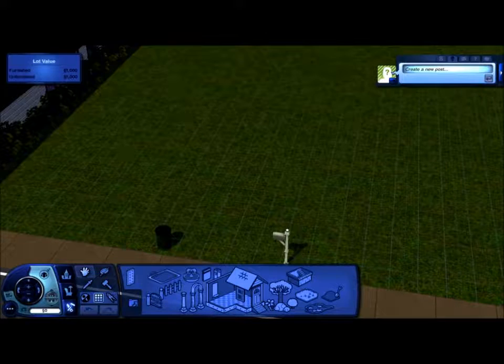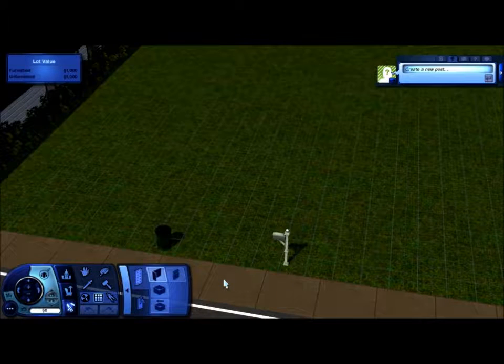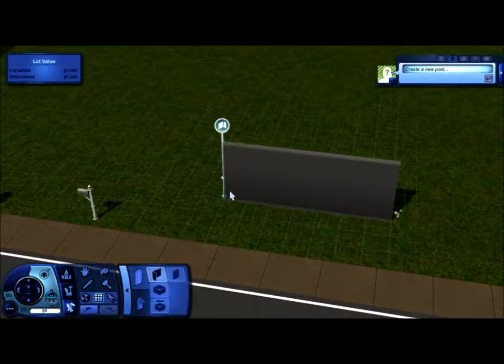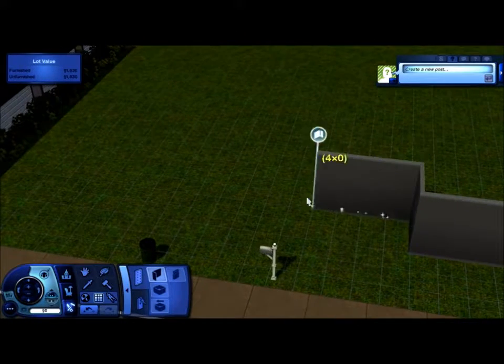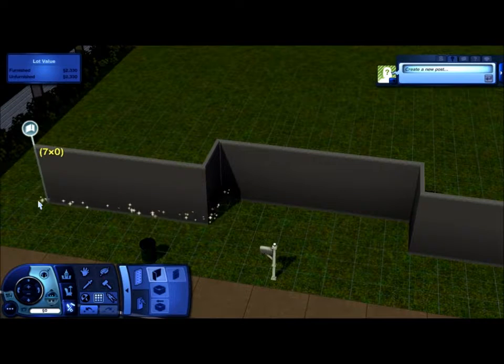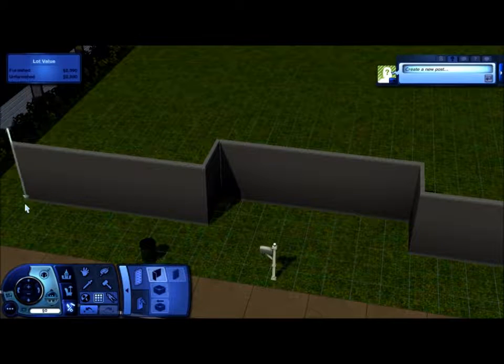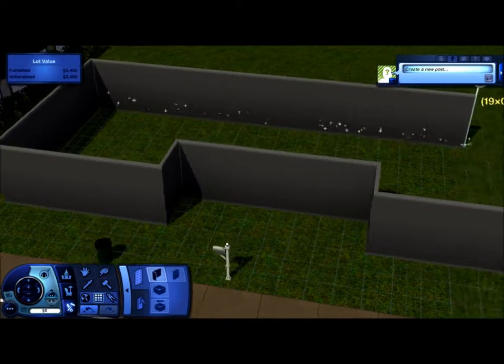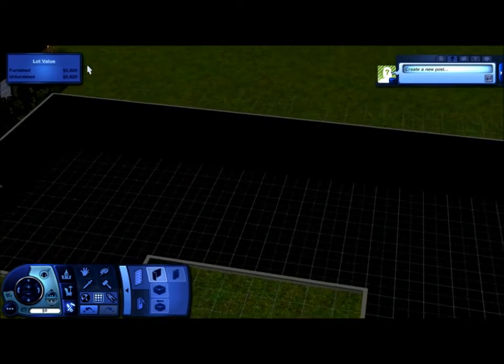Hey everybody, welcome back to my channel — it's Ariel here. Today we have what I'm calling an upscale family home. The way I have this home designed, it's actually three bedrooms, two baths with laundry facilities. It also has a very large kitchen, large dining area, large living room, and it also contains a nursery.